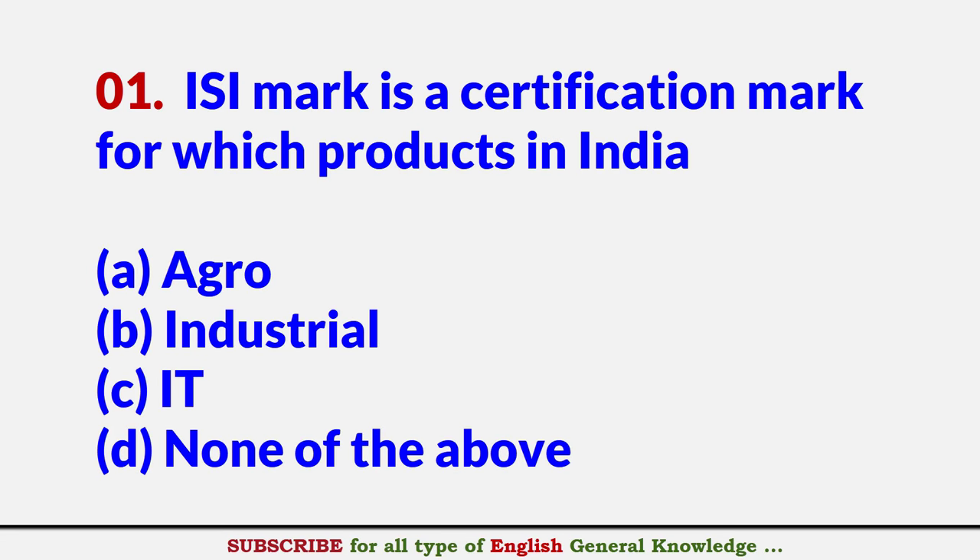ISI mark is a certification mark for which products in India? Answer B: Industrial.